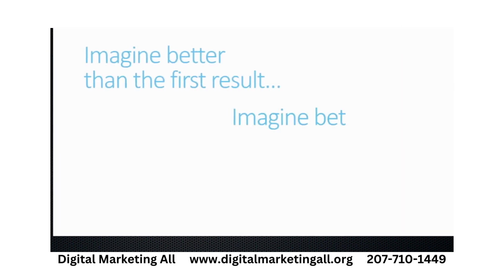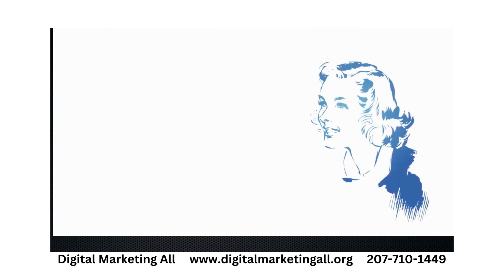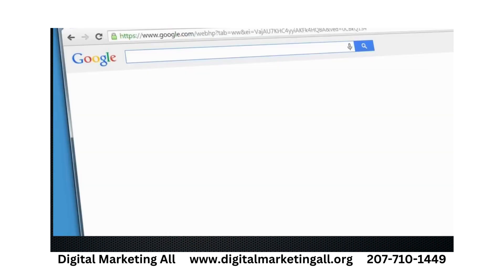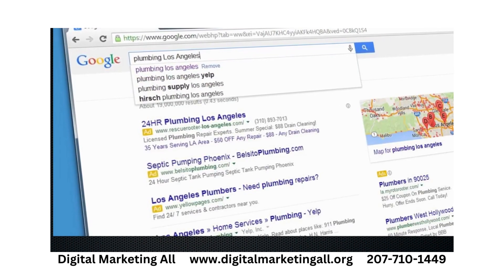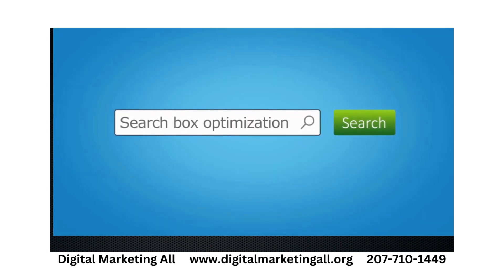Imagine being able to have your business show up in Google right at that moment when your prospects, your customers, start searching. This is the most used part of the search engine. It's also known by other names like autocomplete or autosuggest. When a consumer types in that keyword phrase, for example, plumbing Los Angeles, your business will be seen in the autocomplete box next to the searched phrase. We call this search box optimization.